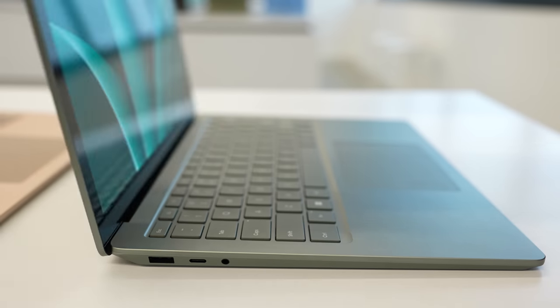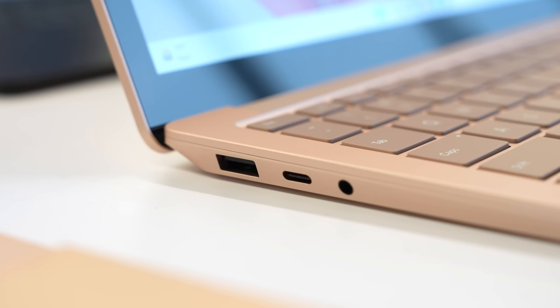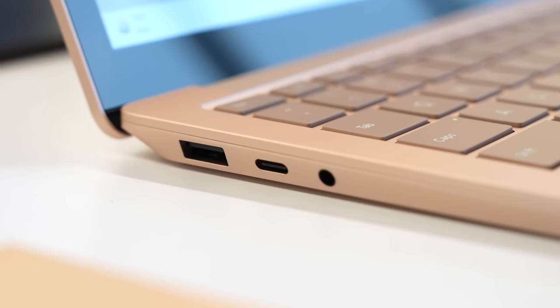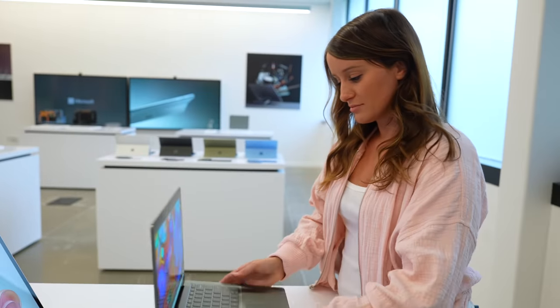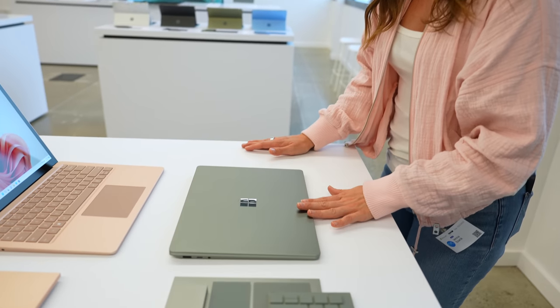One thing I love about Microsoft is how inclusive they are, and a really cool feature on a lot of their products is the one-finger open — you're actually able to open the laptop with one finger. I've tried this on other laptops and it's just not physically possible. For the ports, we have one USB-C Thunderbolt 4, one USB-A, 3.5-millimeter headphone jack, and the Surface Connect port. This has a 50% performance boost, and even though it has that boost, it still has the same weight and thickness as the previous generation.